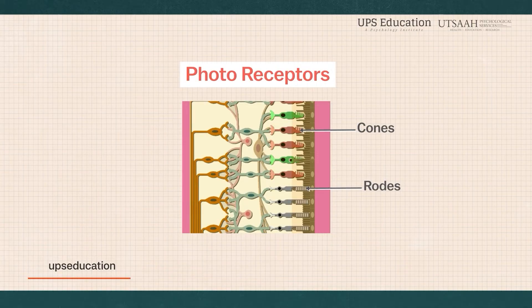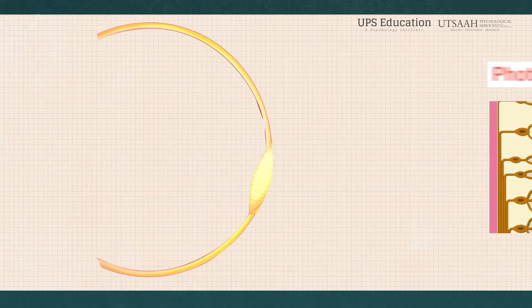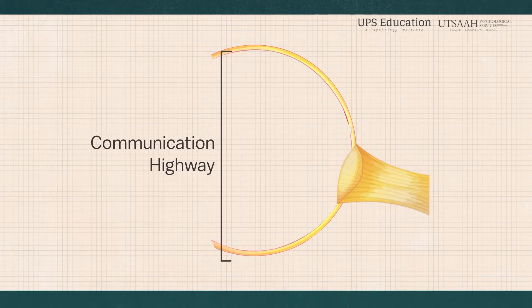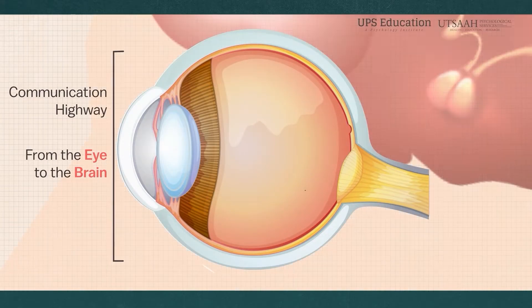Once these signals are generated, they are transmitted to the retinal ganglion cells. The axons of these ganglion cells come together to form the optic nerve, which serves as a communication highway carrying visual information from the eye to the brain.